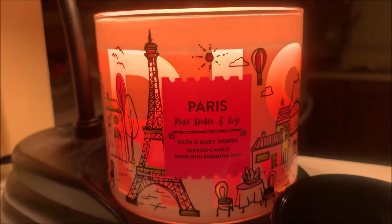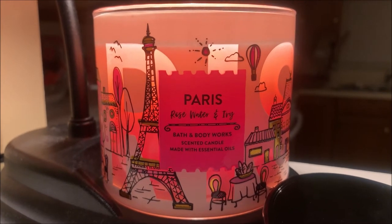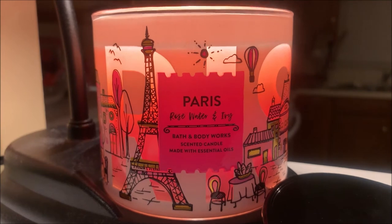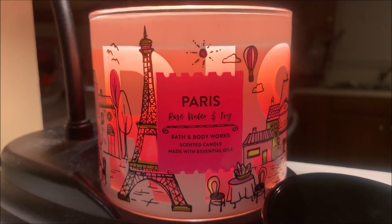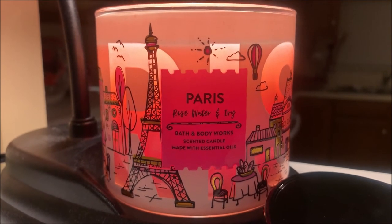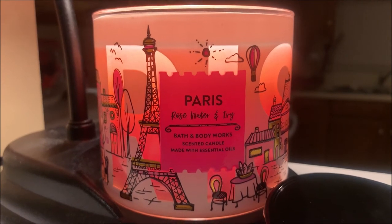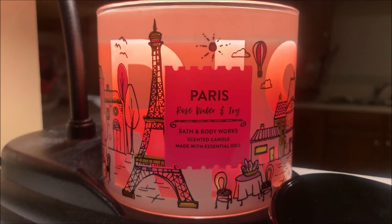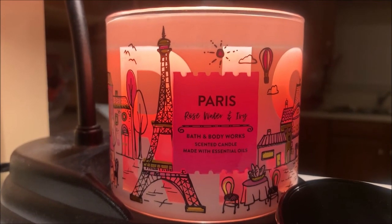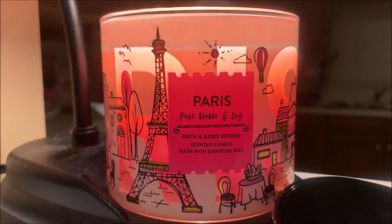As far as the fragrance throw of this candle goes, I would say that it is above average with a special condition. Although I'm able to smell the fragrance from all the way in my master bedroom — which is located more than 25 feet away from where the lamp warmer is located — I could only really get whiffs of it, and the fragrance overall was very light. This candle stays true to its original fragrance note; it is a very light, floral rose scent.